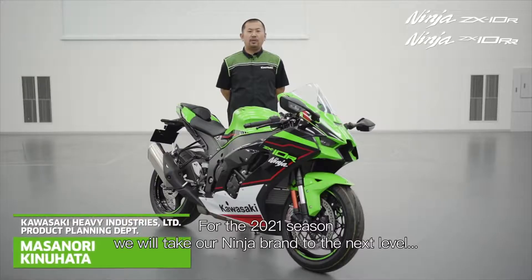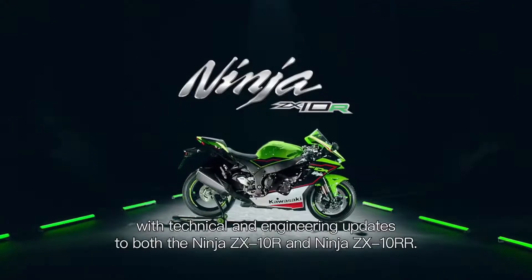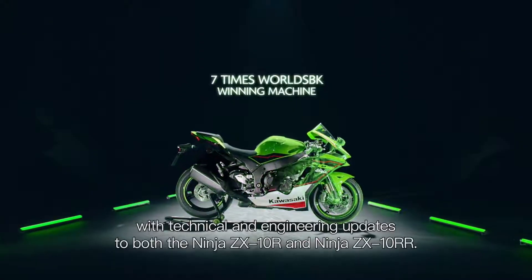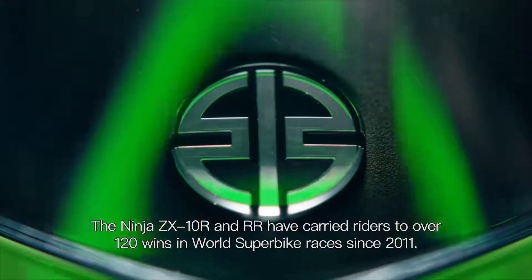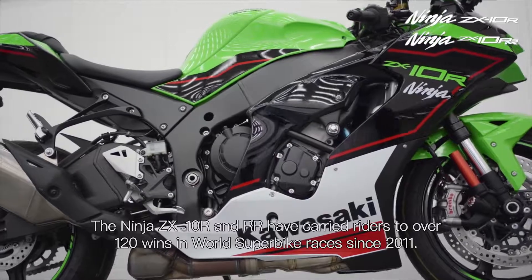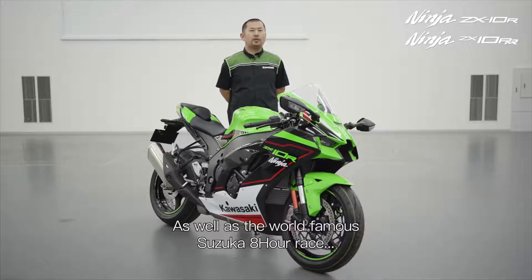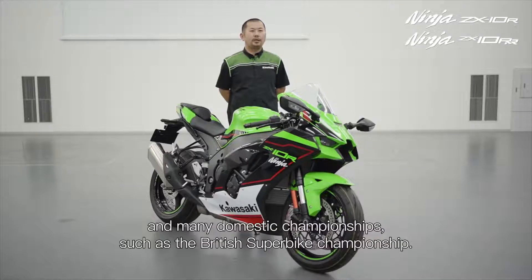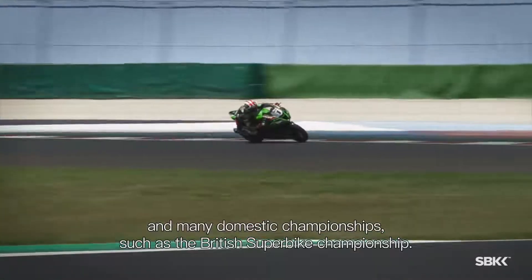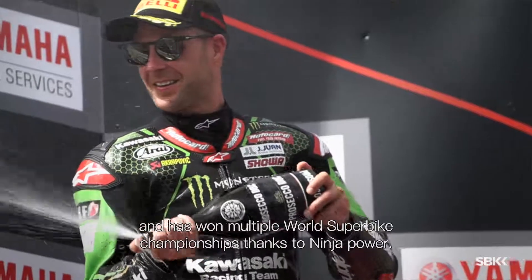We will take our Ninja brand to the next level with technical and engineering updates to both the Ninja ZX-10R and the Ninja ZX-10RR. The Ninja ZX-10R and the RR have carried riders to over 120 wins in World Superbike races since 2011, as well as the world famous Suzuki 8-hour race and many domestic championships such as the British Superbike championship. Jonathan Rea won his first ever race on his Ninja and has won multiple World Superbike championships thanks to Ninja power.